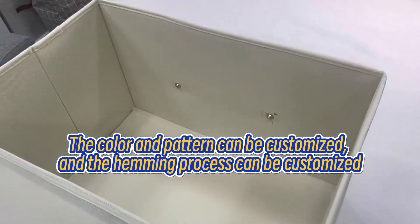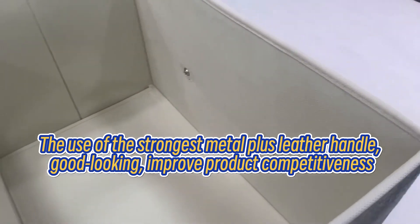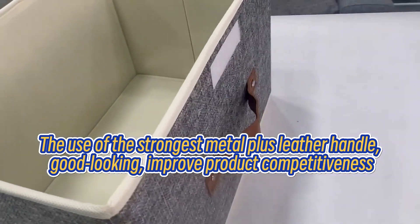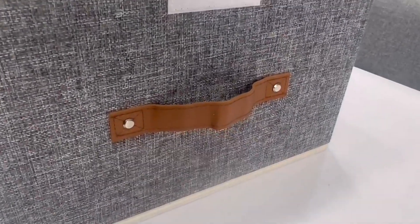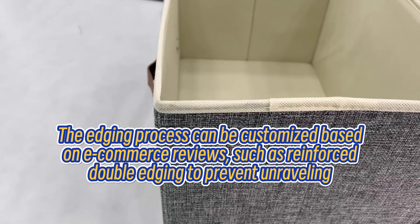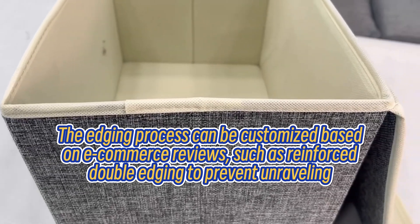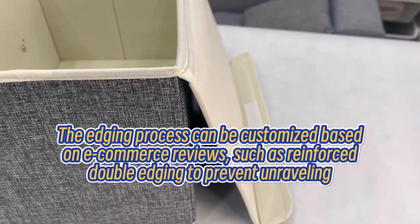The hemming process can be customized. Using the strongest metal plus laser handle for a good-looking finish to improve product competitiveness. The edging process can also be customized based on e-commerce reviews, such as reinforced double edging to prevent unraveling.